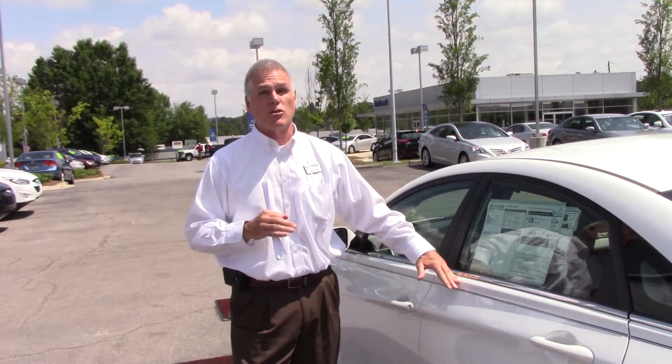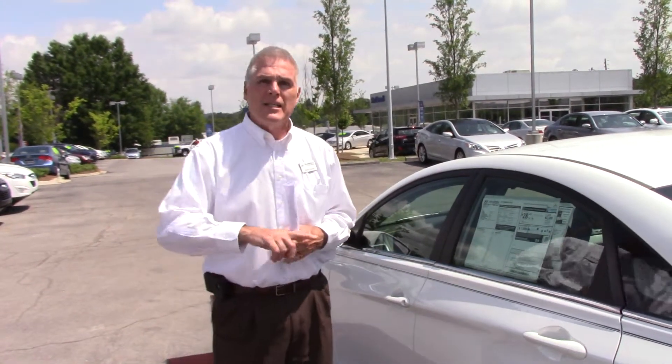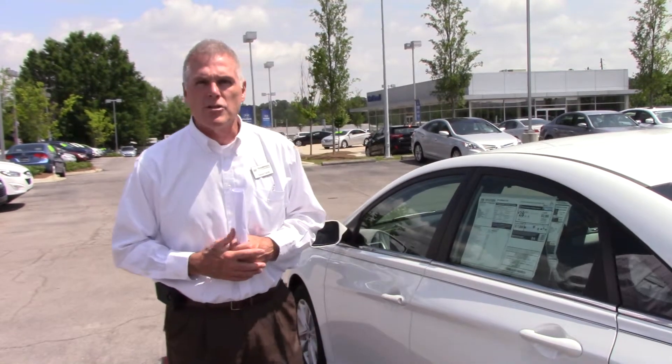The biggest part about this vehicle is the warranty. You have a five-year, 60,000-mile warranty on all the mechanics of the car, and 10 years, 100,000 miles on the powertrain. The powertrain consists of your engine, your transmission, and your drive axles. Tamron will double that to 20 years, 200,000 miles, and you also have a five-year roadside assistance.